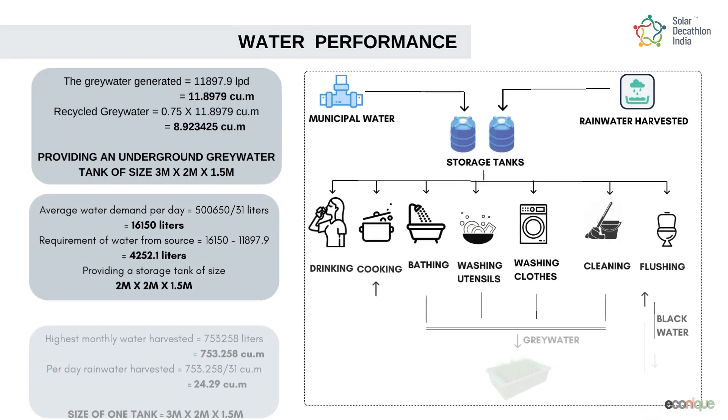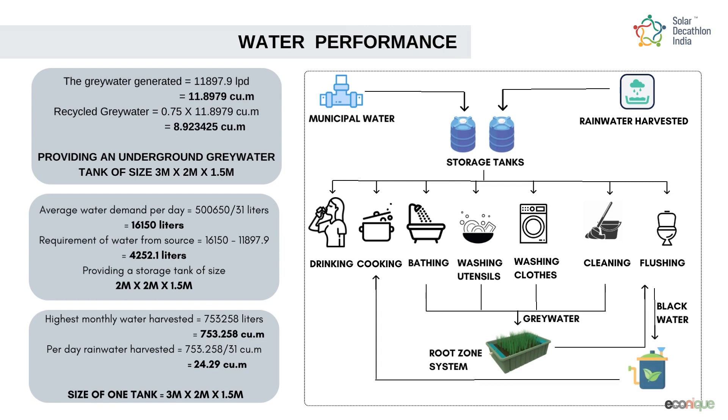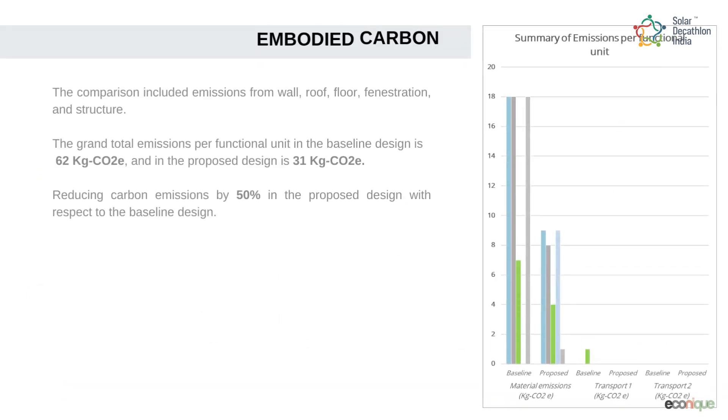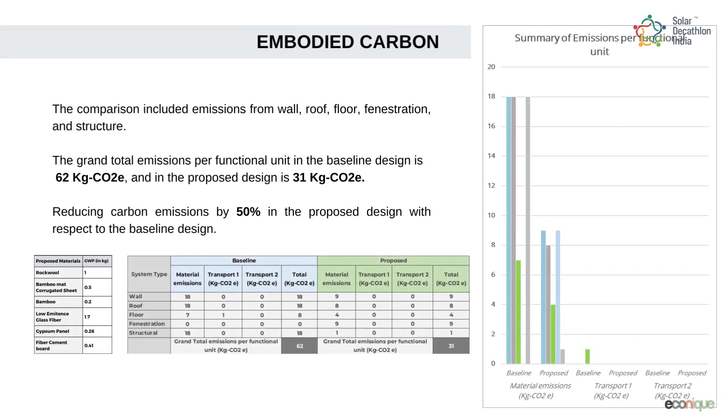The total average amount of user water requirement has been calculated and estimated. We aimed at reducing the embodied carbon levels through the use of efficient materials, techniques, and methods.